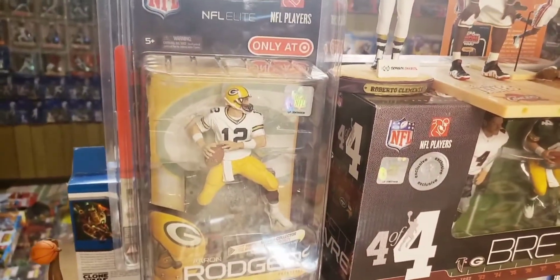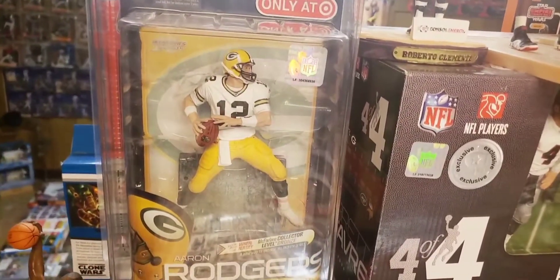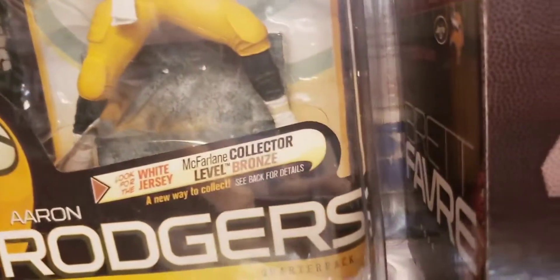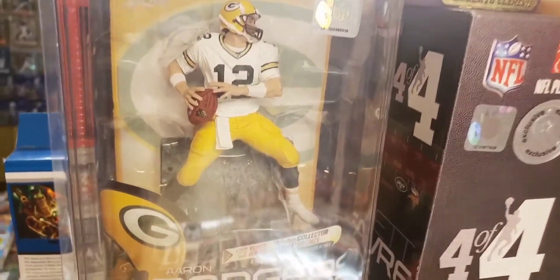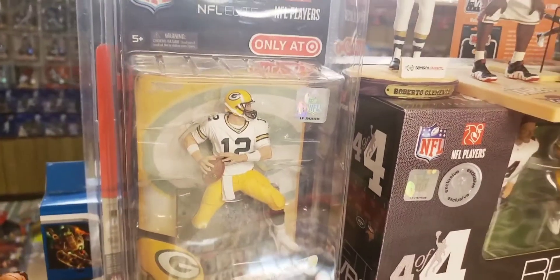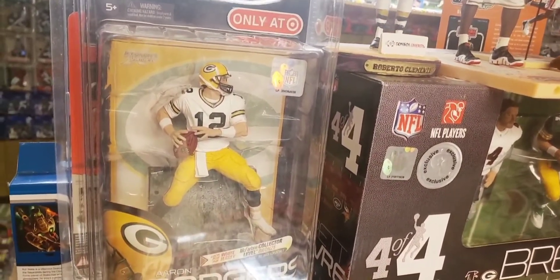Up here is an Aaron Rodgers Target exclusive white jersey chase. We've seen this already in my collection, but what makes this one rather special is it's a prototype figure. As collectors know, chase figures are numbered on the base — but the base on this Aaron Rodgers white jersey chase has no numbering. When a chase figure has no collector-level numbering on the base, collectors refer to it as a prototype figure, making it rare. It was provided to my collection by Moe in Arizona — thank you, Moe.